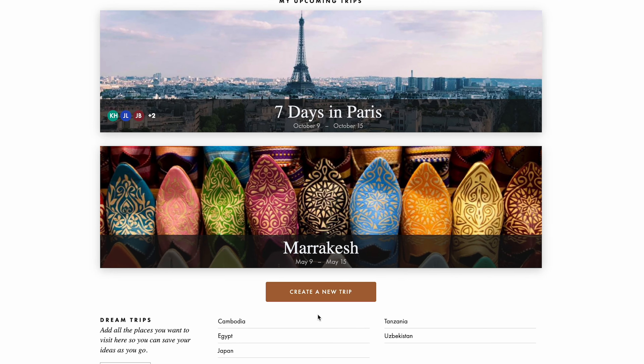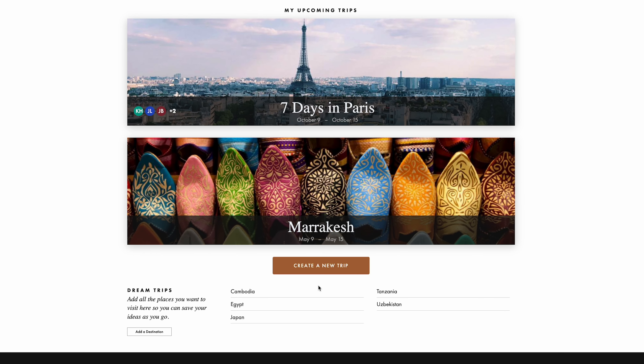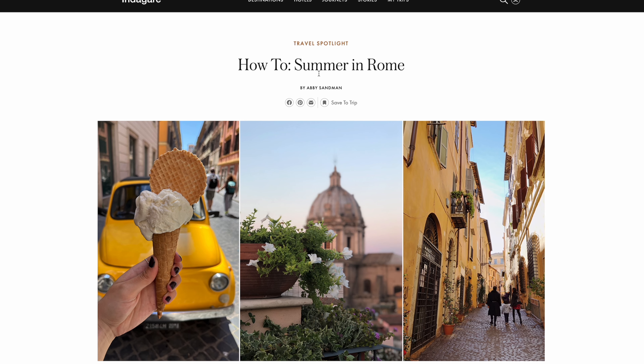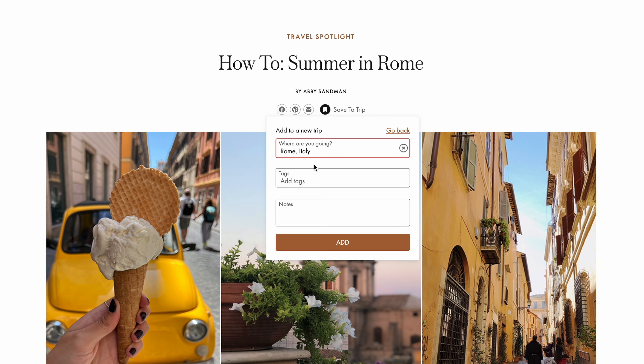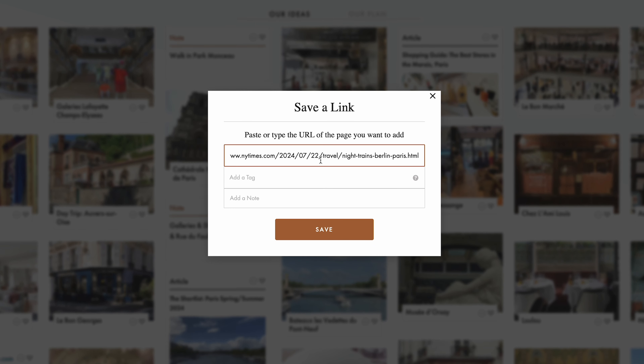A new trip page will automatically populate when you confirm your hotel booking through our hotel booking platform. Alternatively, visit your MyTrips dashboard and click 'Create a New Trip' to get started. Or, if you're feeling inspired while perusing Indagare.com, you can create a new trip directly from any article or save ideas from our destination guides to an existing trip.